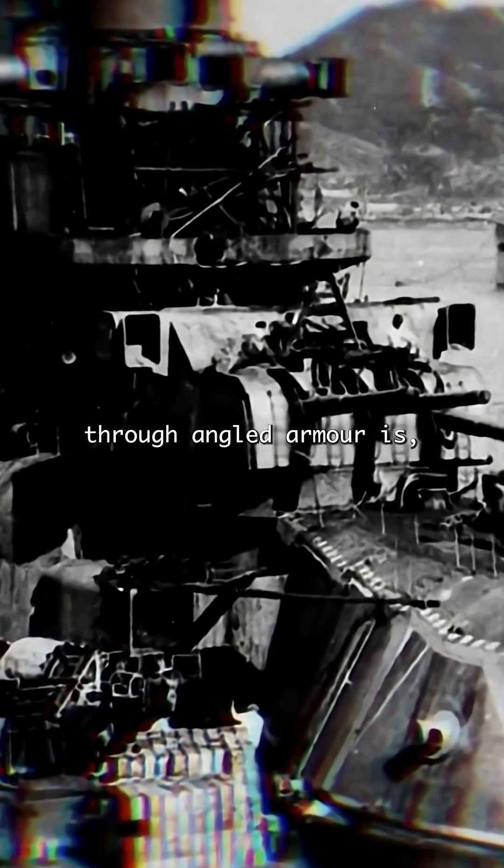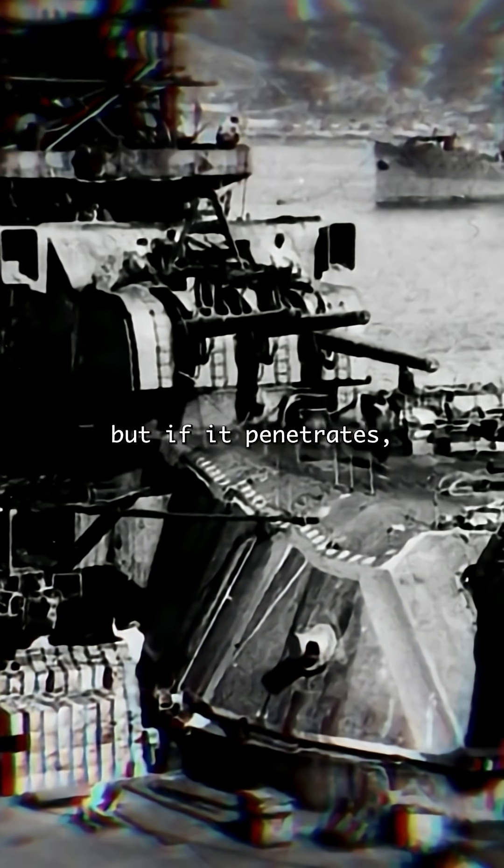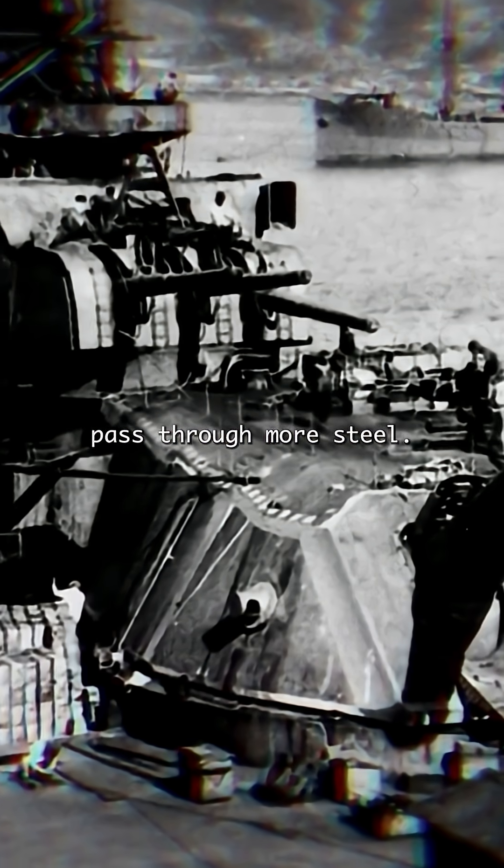A shell passing through angled armor is, first of all, more likely to be deflected by the angle, but if it penetrates, it has to simply pass through more steel.